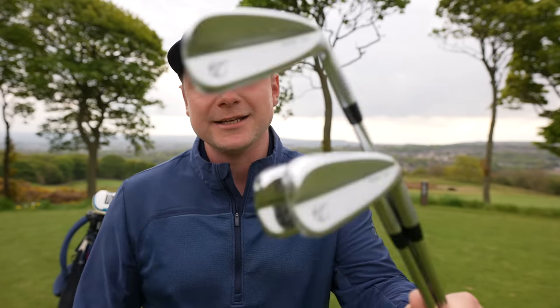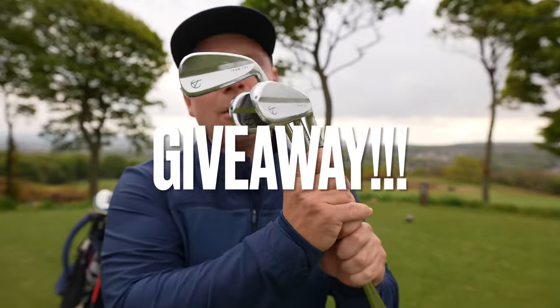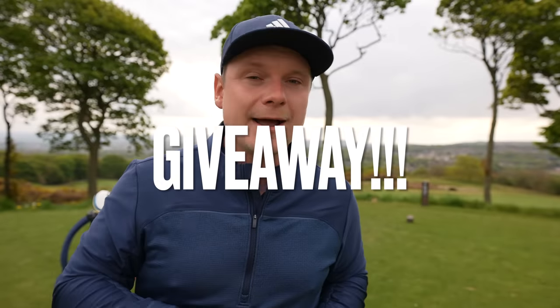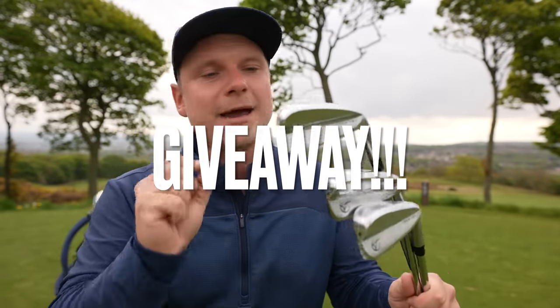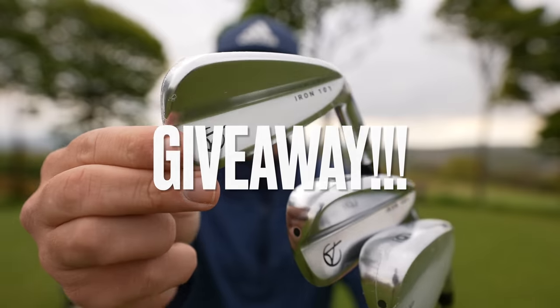I'd like to warmly welcome you all back to the channel. If you are new to this YouTube channel, please take two seconds and hit that subscribe button below. You're going to definitely want to subscribe today because we're giving away not one set of these Tacoma irons, but two sets. So I'm giving away this very set I have in my hands — still in the wrappers, but obviously they'll be out of the wrappers because I'm going to go and test them for you guys now.